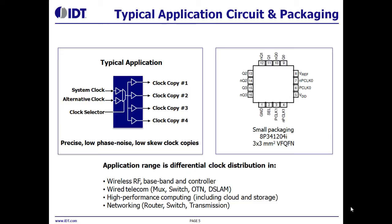The standard application for the low power clock family is the distribution of differential signals. Each device generates multiple low phase noise and low skew copies of the input signal. Because the new device utilizes a fully static design, the distribution of NRZ data signals is fully supported.